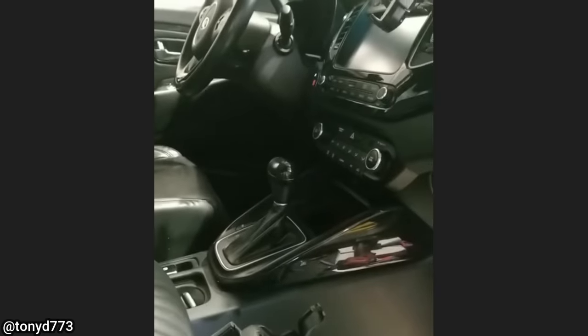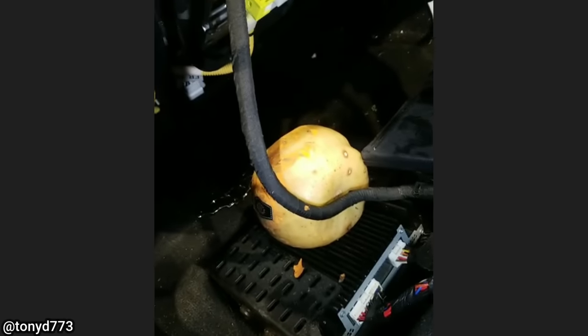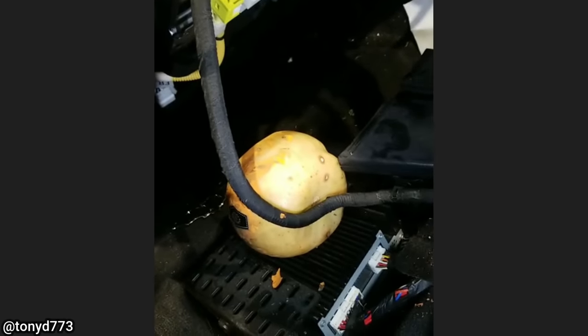The customer came in complaining that their speakers aren't working. The head unit turns on but there's no sound. I checked the fuse for the amp and it's blown. As soon as I put a new one in, it blew again. I come over here to check the amp and I think I found your problem, sir — that's a rotting pumpkin that is leaking, causing your amp to short out. Why is there a pumpkin under your chair?